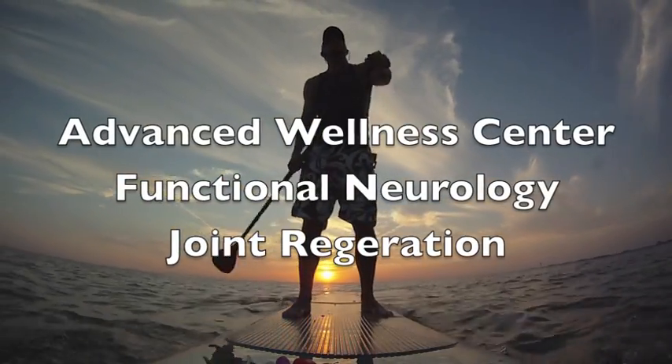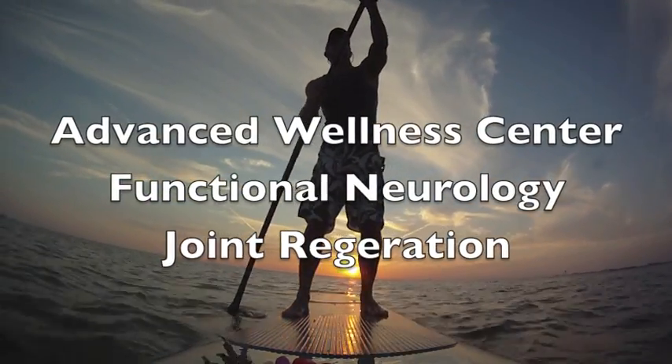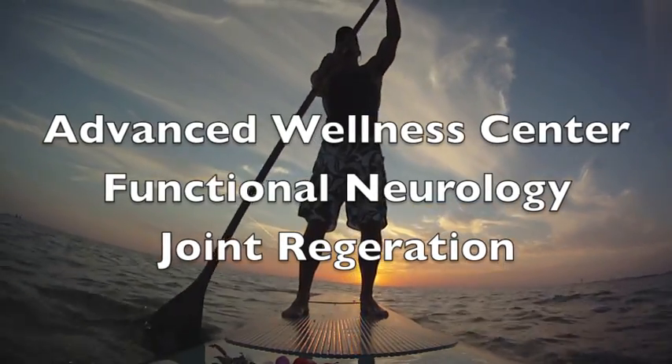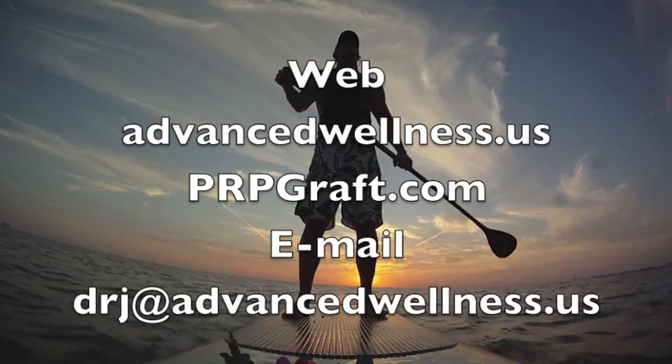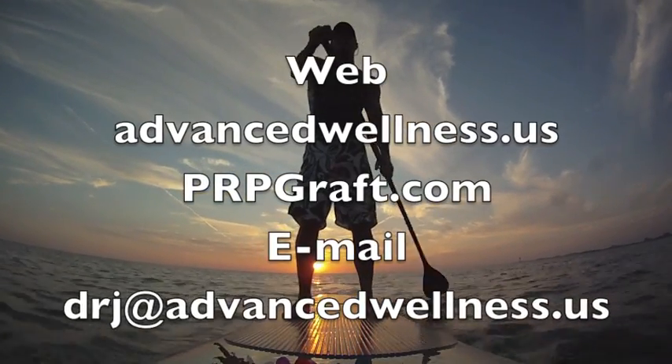Hello, we are at Vance Wellness Center. We have an emphasis on functional neurology and joint regeneration. You can find us on the web or you can email me personally.